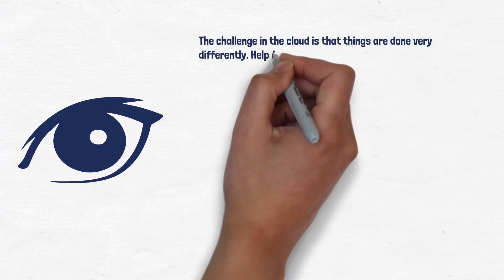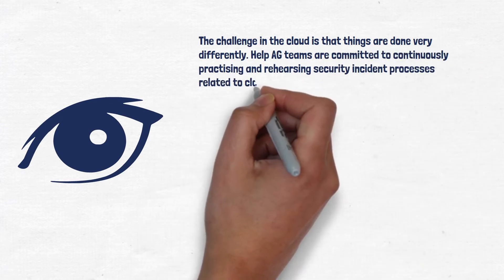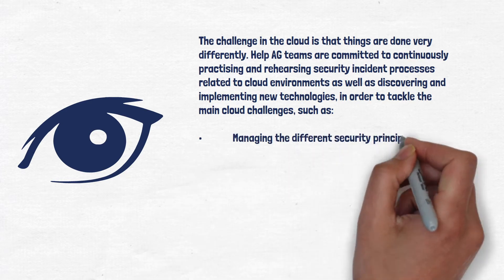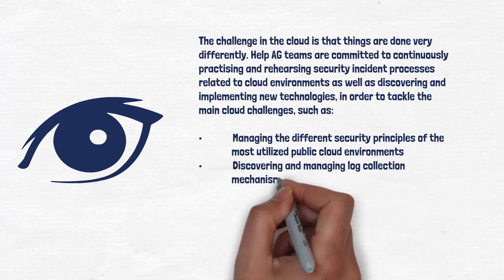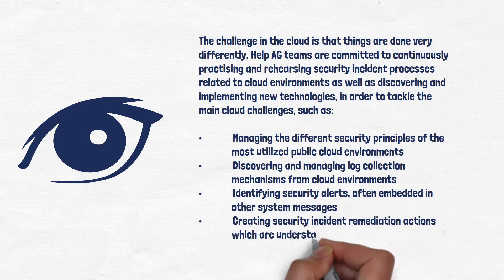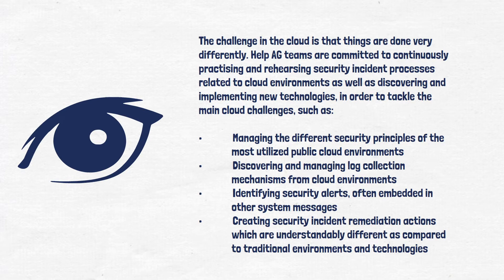The challenge in the cloud is that things are done very differently. Help AG teams are committed to continuously practicing and rehearsing security incident processes related to cloud environments, as well as discovering and implementing new technologies to tackle the main cloud challenges, such as: managing the different security principles of the most utilized public cloud environments; discovering and managing log collection mechanisms from cloud environments; identifying security alerts, often embedded in other system messages; and creating security incident remediation actions, which are understandably different compared to traditional environments and technologies.